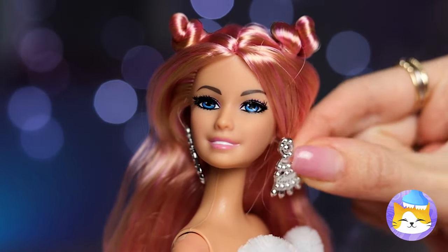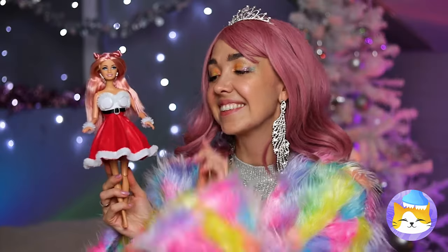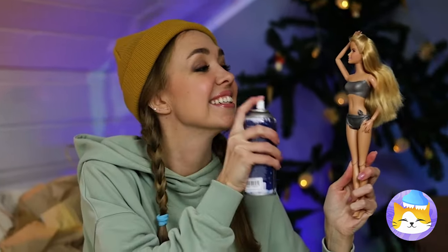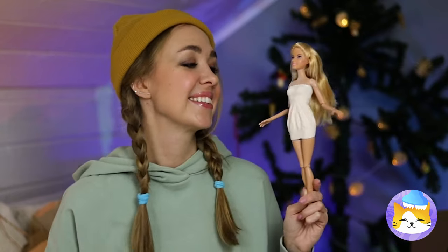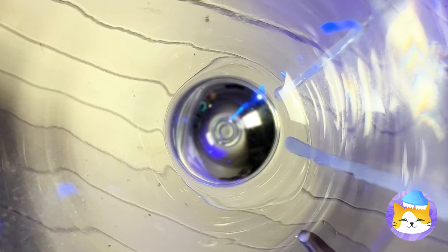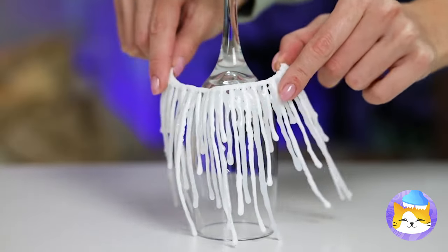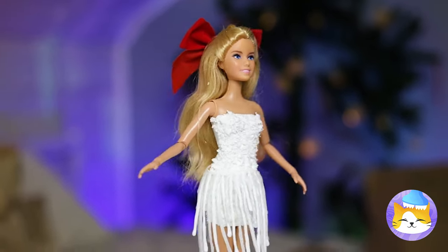Don't worry — what you need is some of our leftover fake snow. Next, make some lines of hot glue and let it cool into a new skirt. You'll be a real Christmas present with a big red bow on top.